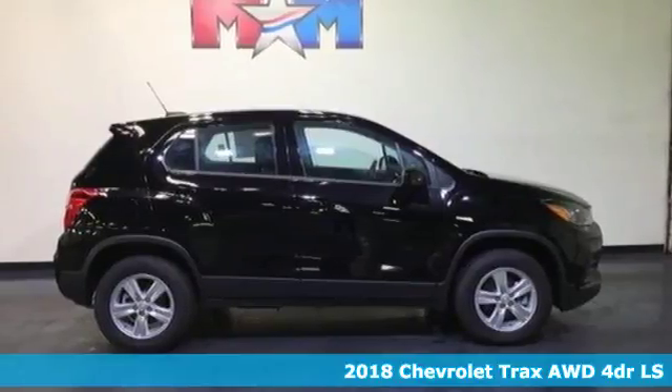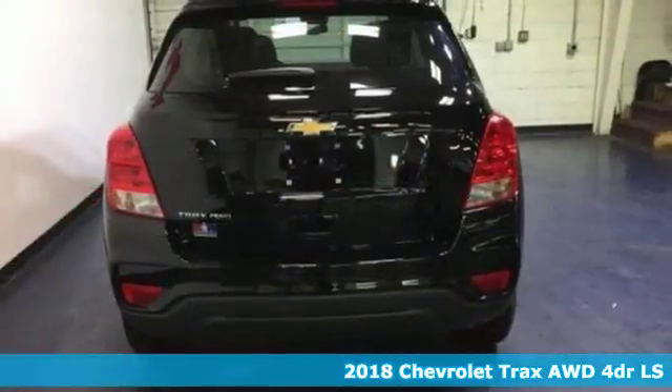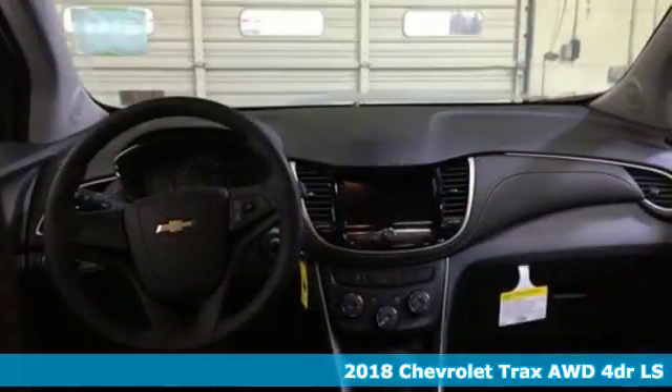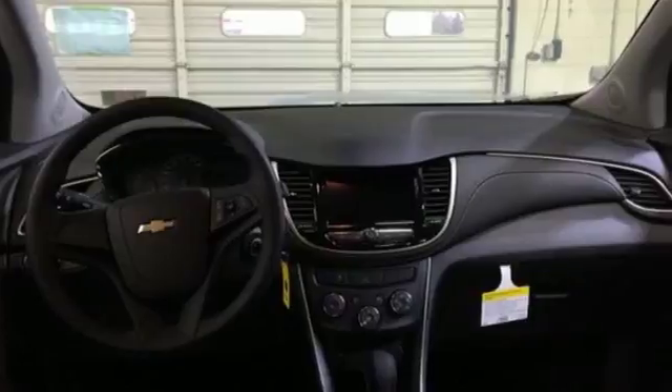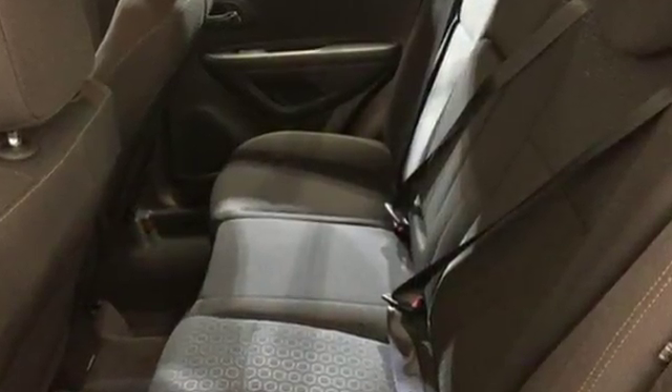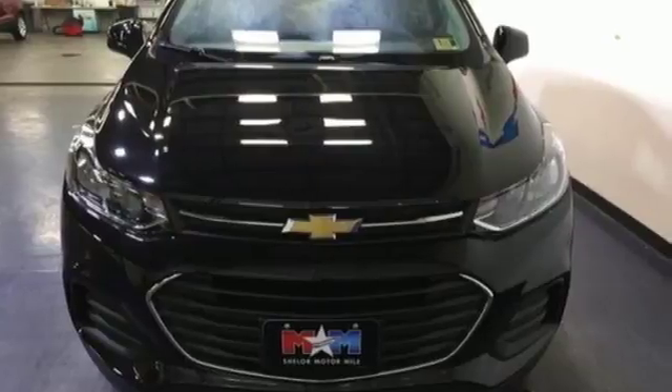It's a 2018 Chevrolet Trax. It's time to unlock your city's true potential in this Trax, a true urban legend. It's hardwired for adventure with Chevrolet MyLink and OnStar with 4G LTE and built-in Wi-Fi, keeping you connected along the way.